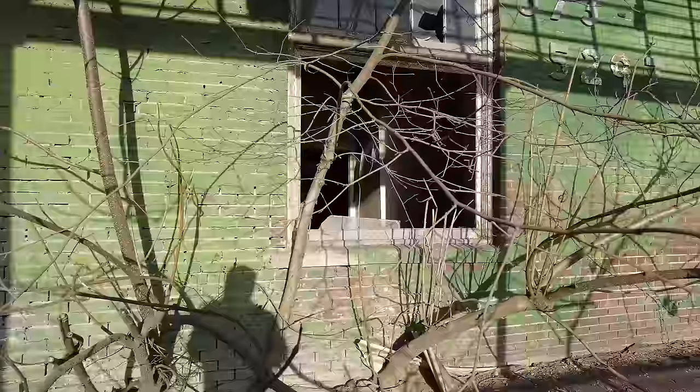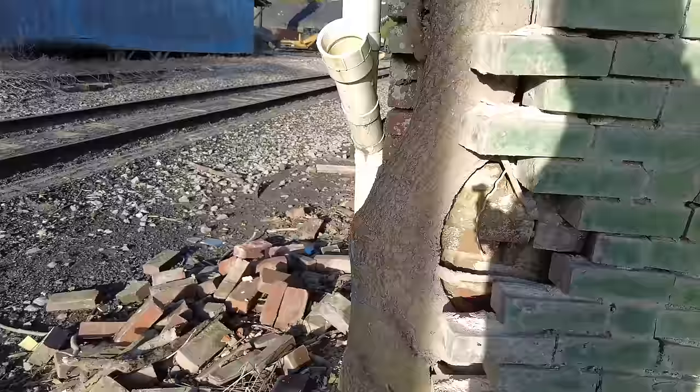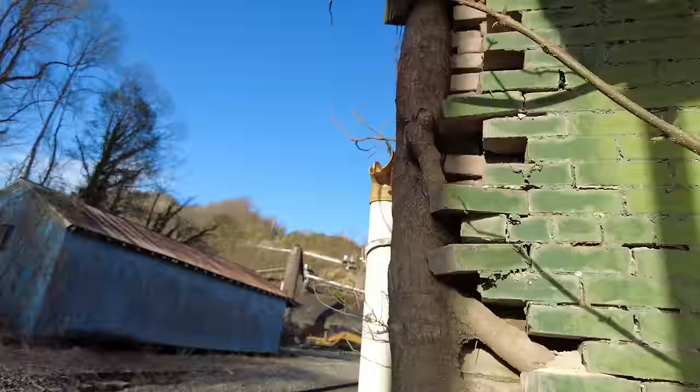My wife was pointing out how this tree here had blown the bricks right out of the building. If you can see, it just started growing. Nature will have its way. Look at that — that little seedling at some point in time just blew the bricks out.